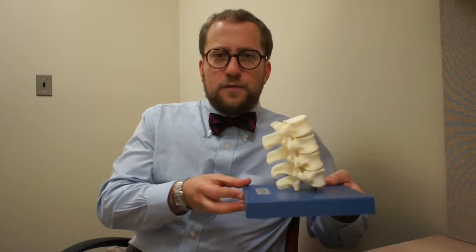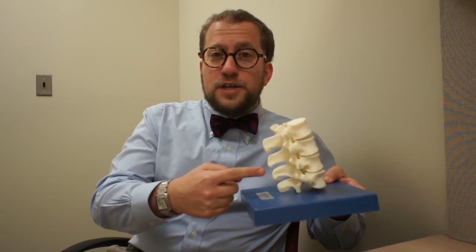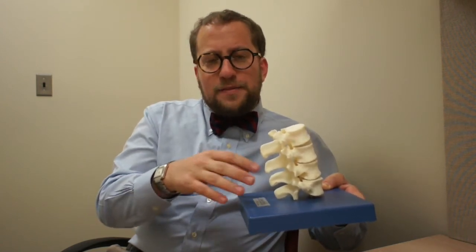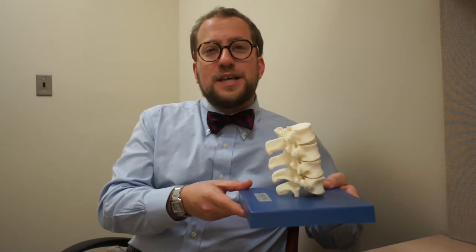The lumbar puncture procedure is very safe and has very few potential side effects. You'll have to speak to your doctor about the risks and benefits of the procedure in your particular case. The main risk of lumbar puncture is pain at the site, as a needle enters the lower back through the skin and soft tissue, and then enters the spinal column to sample the spinal fluid. Pain at the site can be minimized using numbing medicine, such as lidocaine, which often stings itself.